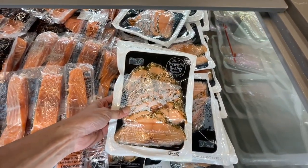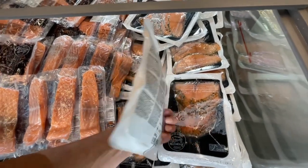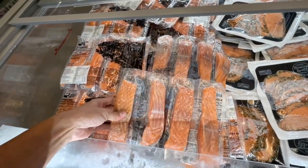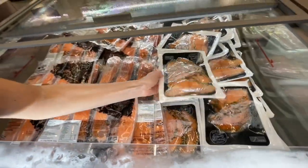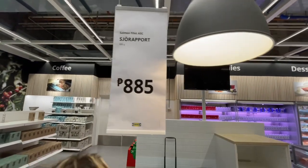Salmon fillets, salmon fillets — that's what I'm talking about! This is what they're serving. How much is it? 8.85 for the fillet. The smoked one. And how much is this? I don't know, it doesn't say the price.